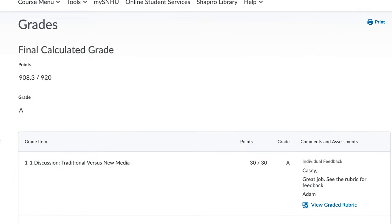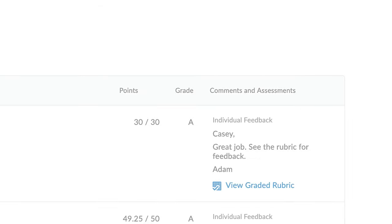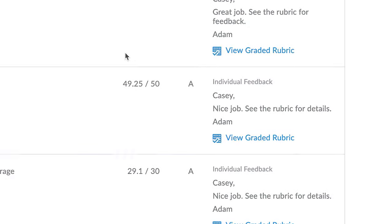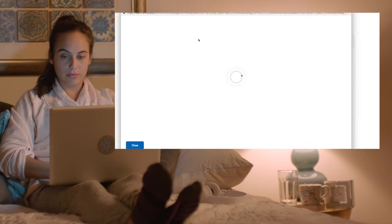Once you've submitted your assignments, you'll receive feedback and a final grade from your instructor on the grade screen. Here, you'll be able to see total points earned, a letter grade, and high-level feedback on each assignment. For more detailed feedback, just click into any individual assignment.